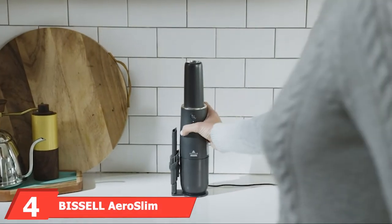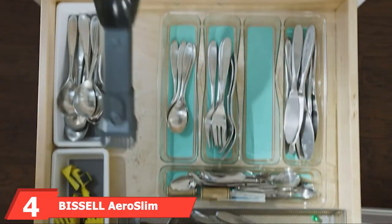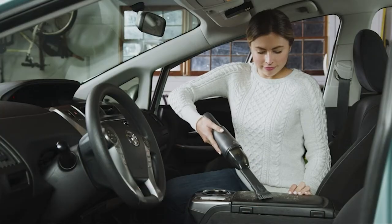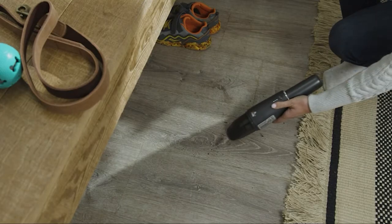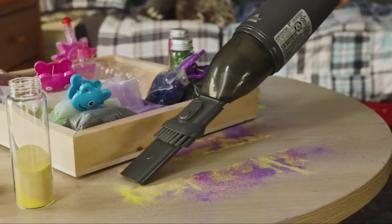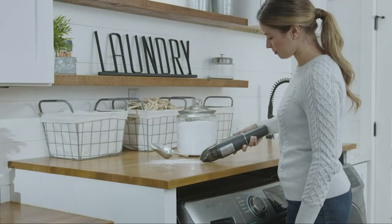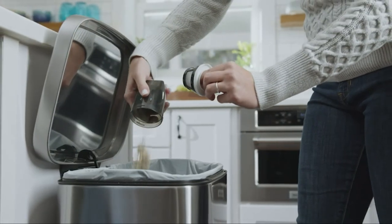Next at number 4, we have the BISL Aero Slim Cordless Vacuum. BISL is a well-known brand when it comes to vacuum cleaners, and its stylish Aero Slim handheld vacuum is a great option for taking care of your car's interior. Powered by a lithium-ion battery, this vacuum operates for up to 12 minutes on a single charge, which may or may not be enough depending on the size of your vehicle and the mess. Battery life and performance will start to degrade with frequent use.